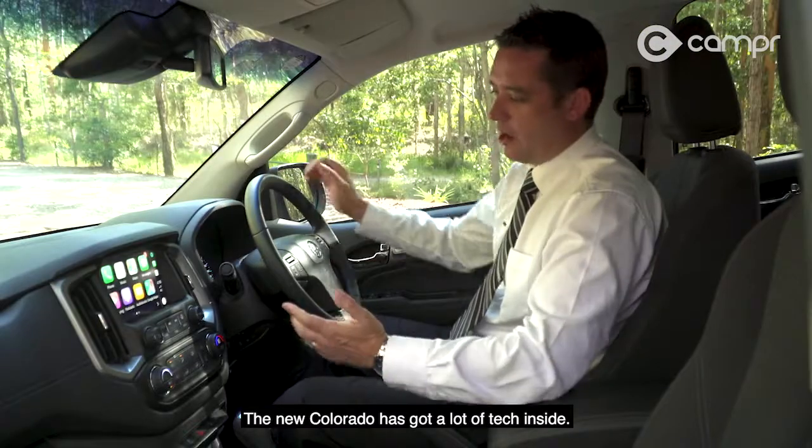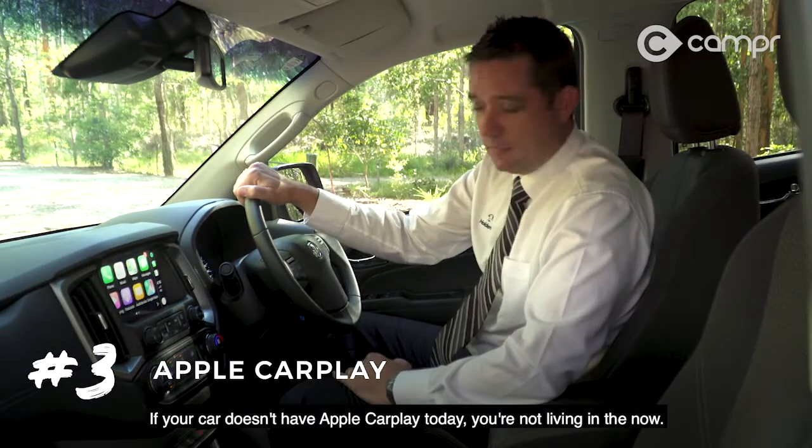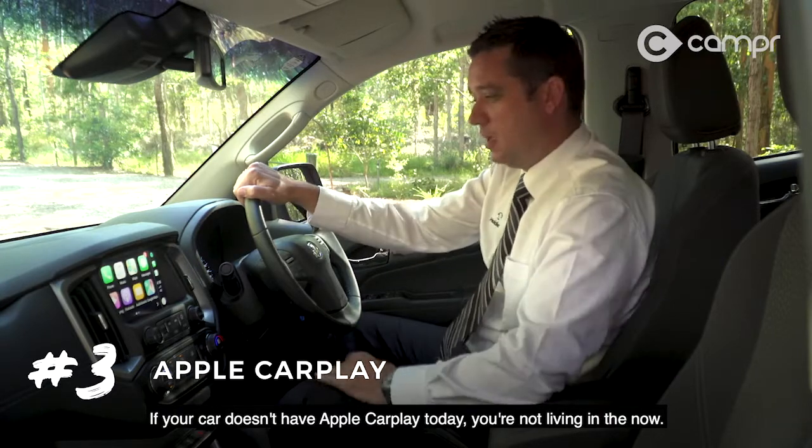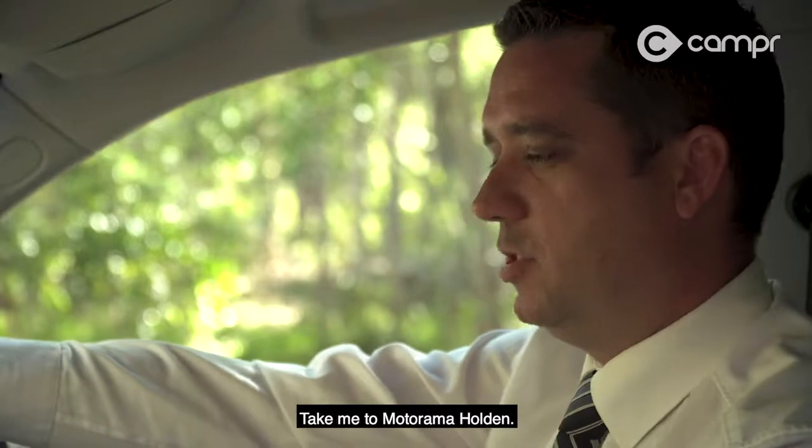The new Colorado has got a lot of tech inside. If your car doesn't have Apple CarPlay today, you're not living in the now. Check this out — take me to Motorama Holden.